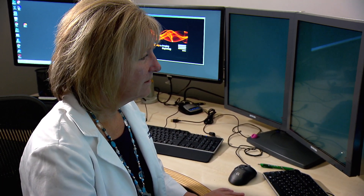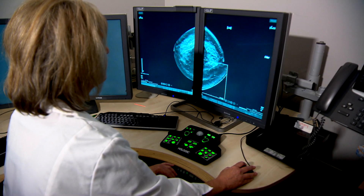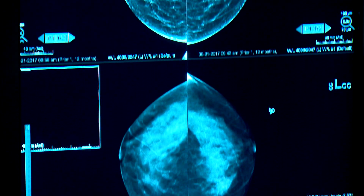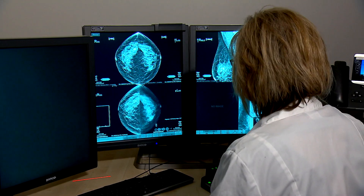In that time she's seen advances in mammograms, but nothing quite like the jump from 2D to 3D. The 2D would have four basic images, and the 3D actually has upward of 300 images for a screening mammogram.